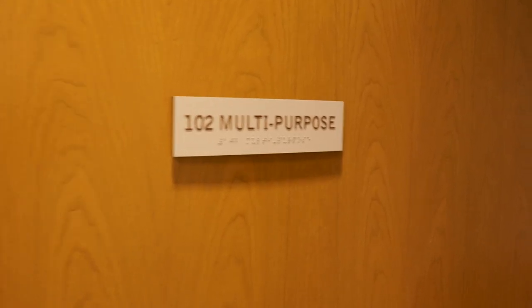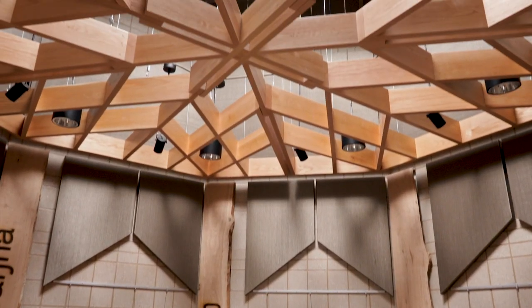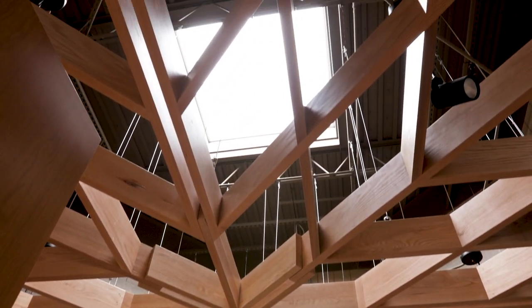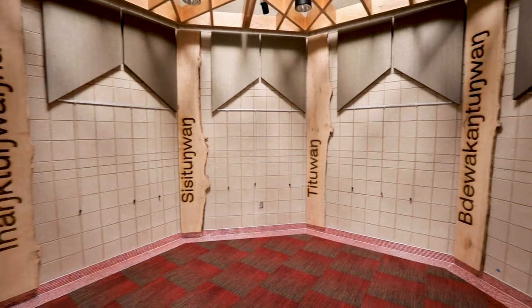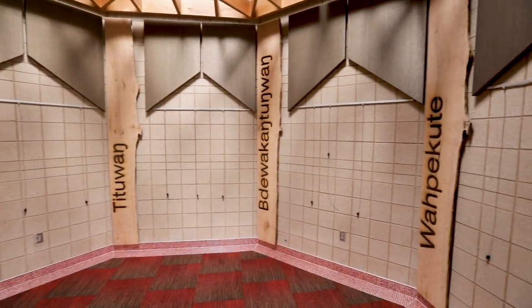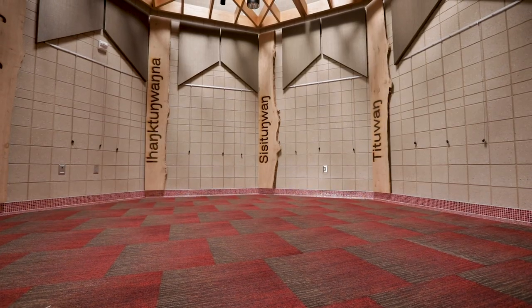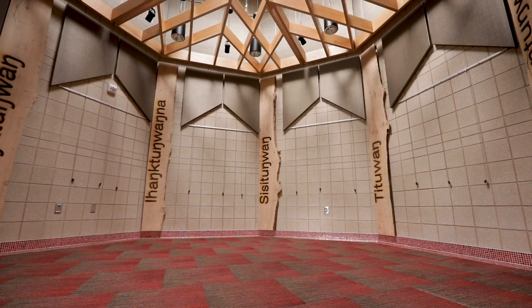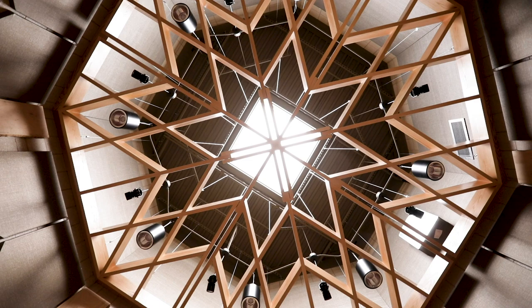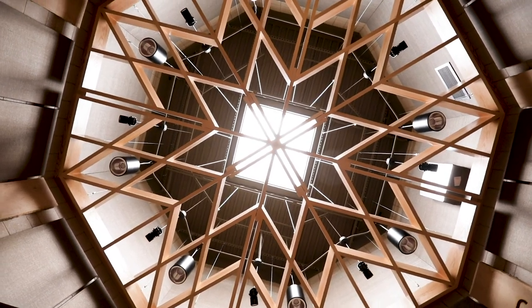On the inside of what we refer to as the drum room, it's an octagonal shape, and seven of those walls represent the seven council fires. Inside are large pieces of ash taken from a tree that was on campus when it died, made into boards, and the names of those seven council fires are engraved in the wood. The purpose of the room is really a drum room where students can learn songs and learn the culture of the Dakota, Lakota, and Nakota people.